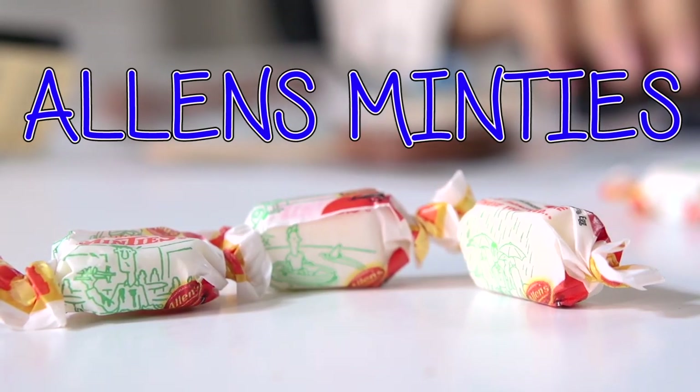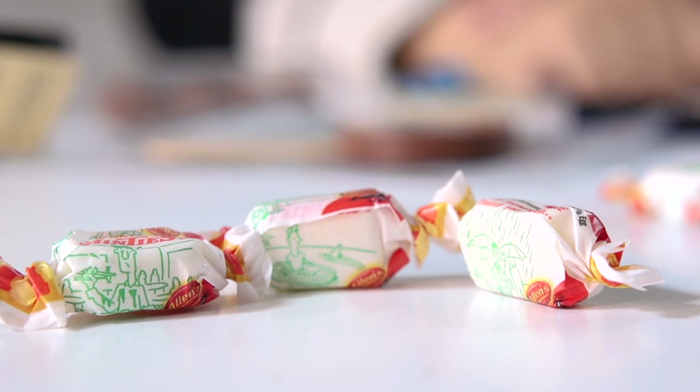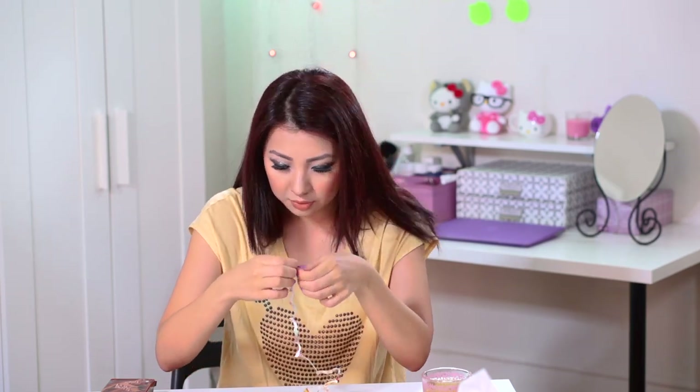These are the famous Minties. And I don't know if you guys know, but we had this really famous Minty challenge where you rip the Minty wrapper and try to get the longest length. Basically, you have to rip as fast as you can. As you can see, this is the longest I can get.